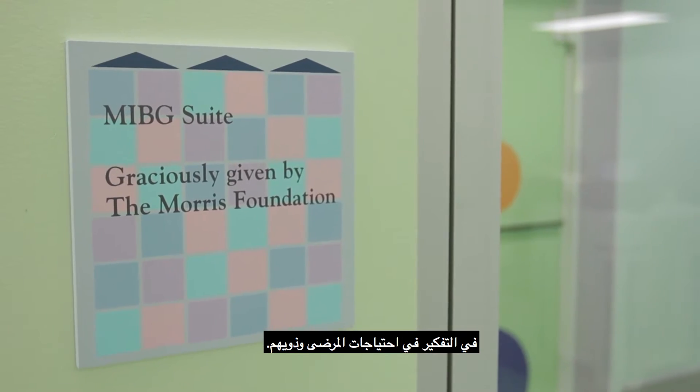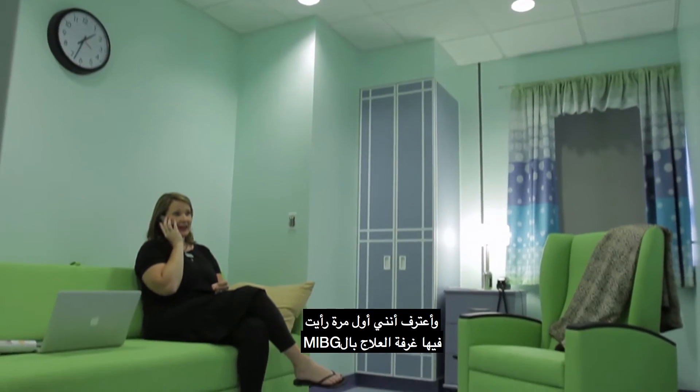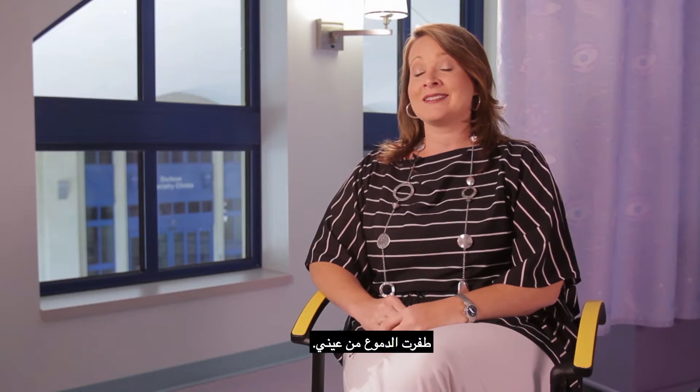At Cook Children's, they've taken a lot of time to think about the patient needs and what the parents need. And, admittedly, whenever I first saw the MIBG therapy room, it brought tears to my eyes.